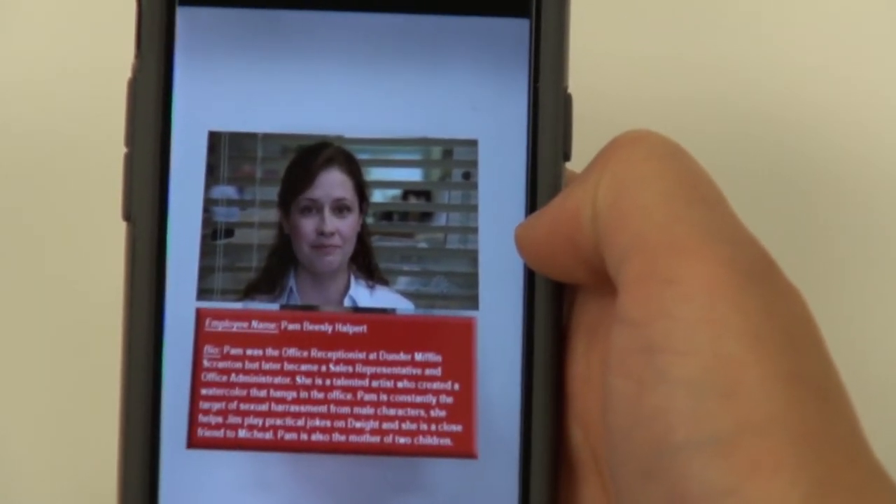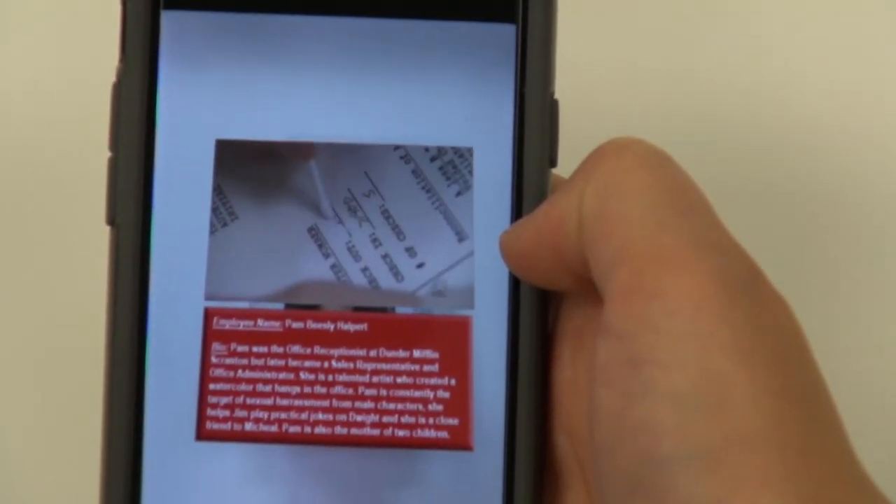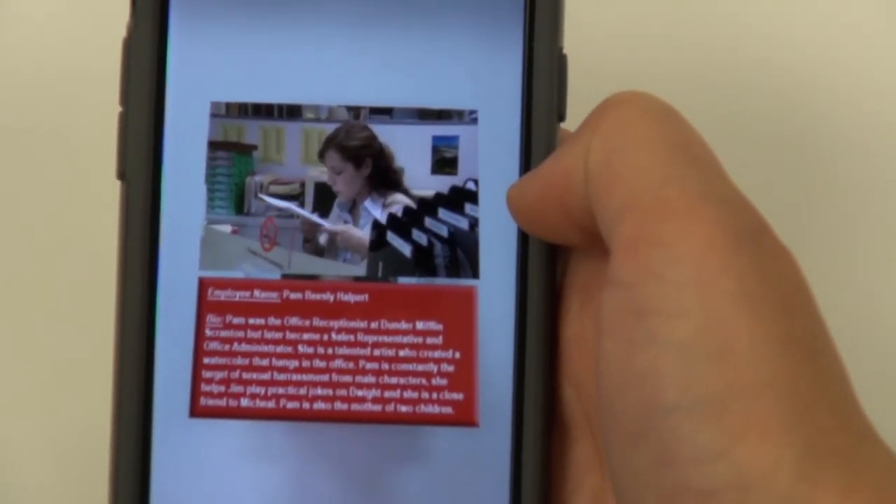Augmented reality adds another layer of interaction and entertainment to this game, making it more fun and interesting for a new generation of players.